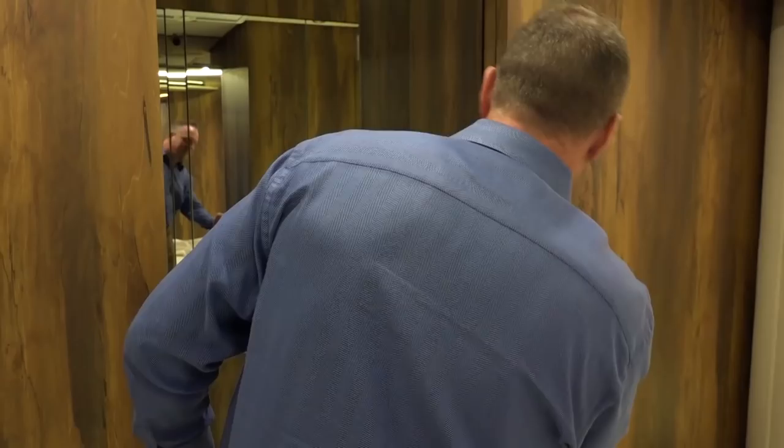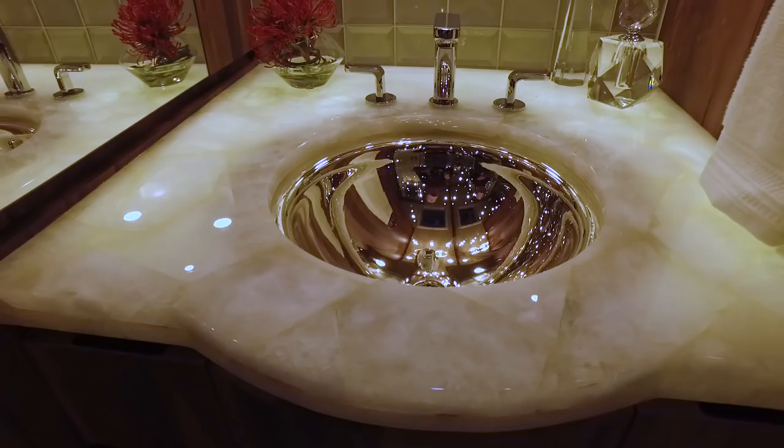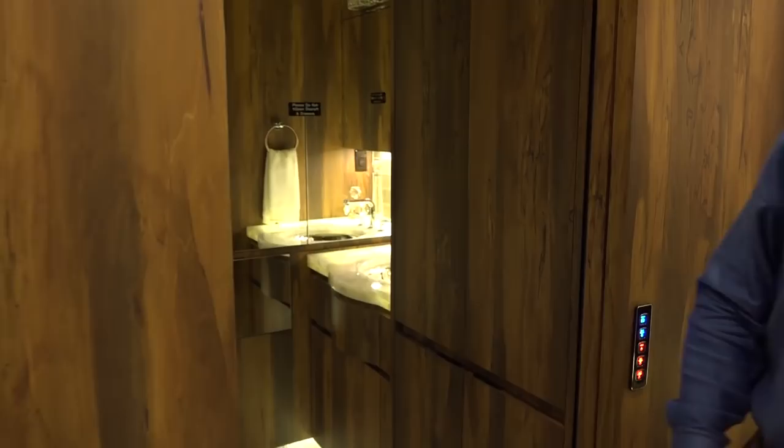This is the master bath. It has imported stone countertops from Israel that are backlit — they make a beautiful nightlight. You can kind of dim them up and down for the correct amount of lighting.